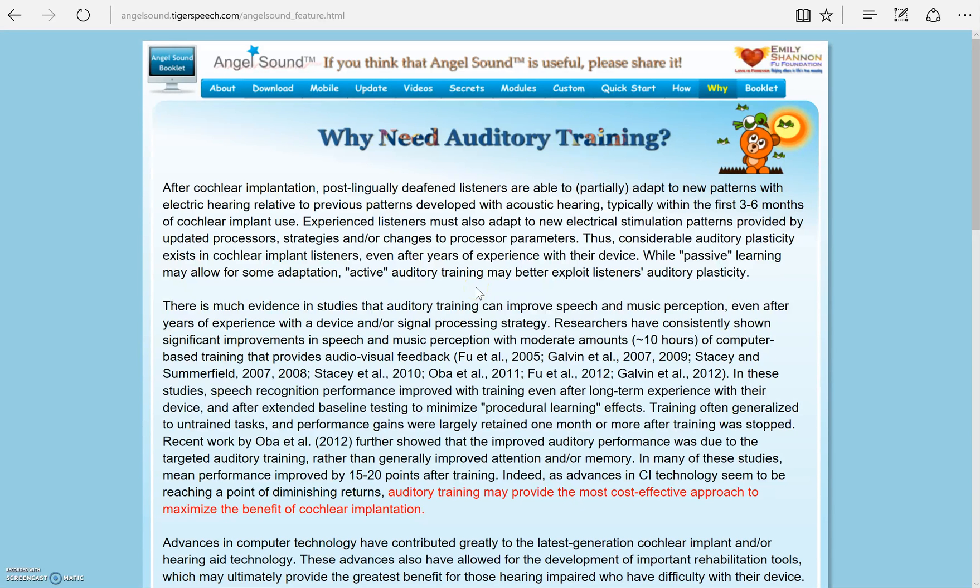Hello. This video will introduce a free, computer-based auditory training website called AngelSound. It is a listening rehabilitation program for people with cochlear implants or hearing aids. We will start at the Why tab. This page will highlight reasons you may need this training. The main idea is that your brain needs to adapt to the new sounds your hearing device provides.